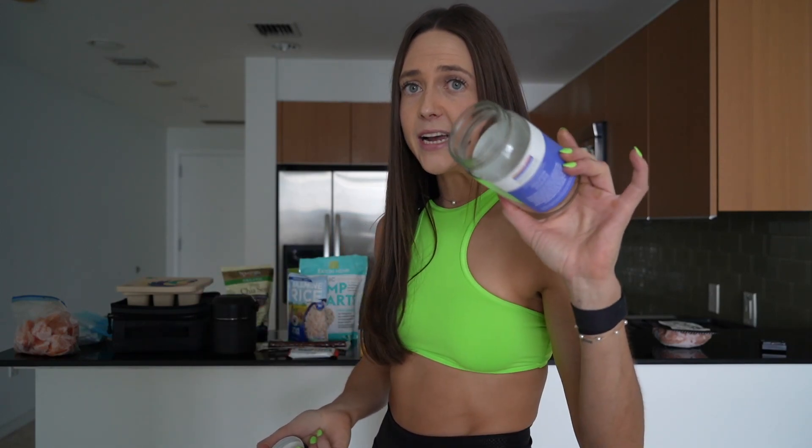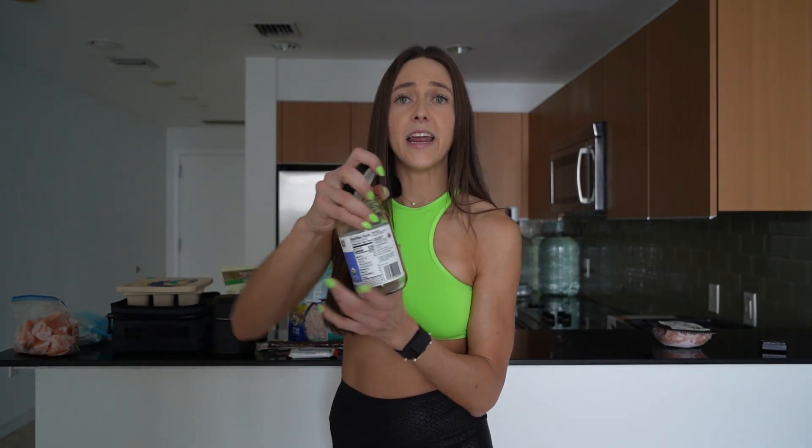Recipe two is a superfood chia pudding. For this you need a jar — I save the jars from my coconut oil, perfect for chia puddings and overnight oats. Overnight, combine coconut milk as the base — or almond, cashew, or dairy milk, whatever you like — with a quarter cup of chia seeds. Mix it well so it doesn't clump. That forms your base of healthy fats.